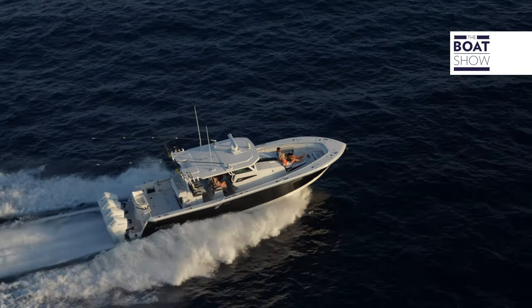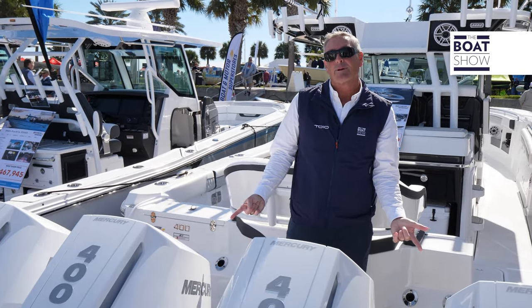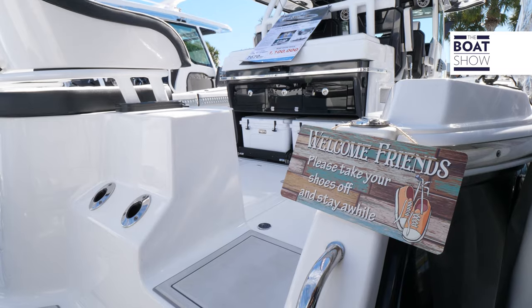Right back here I've got 1,600 reasons for you to talk about this boat. That's right — it's the brand new Mercury 400 V10s. It's going to push this boat 67 miles an hour. Hop on board and let's see what she's all about.